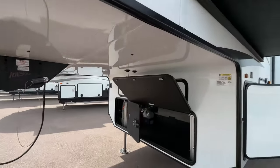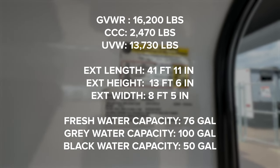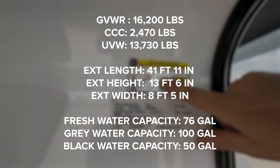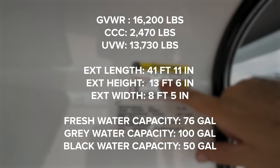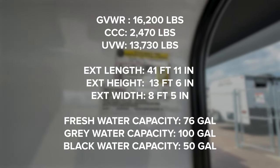Let's check the weight. This has a gross vehicle weight of 16,200 pounds and a cargo carrying capacity of 2,470 pounds. Love that cargo carrying capacity. So let's go inside.